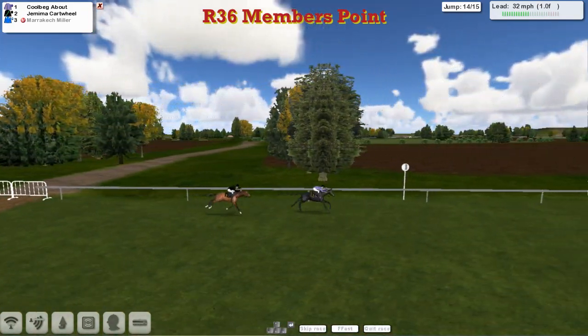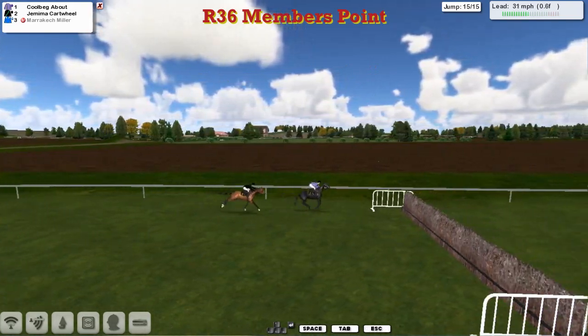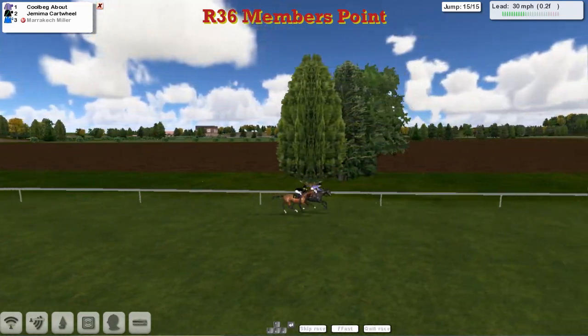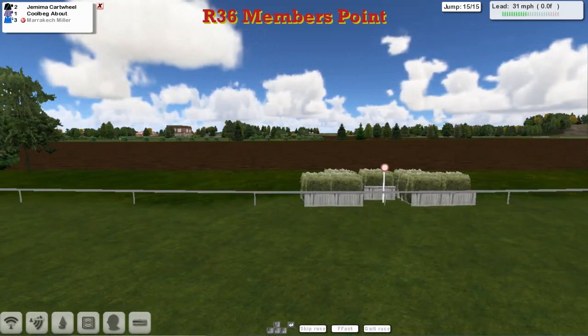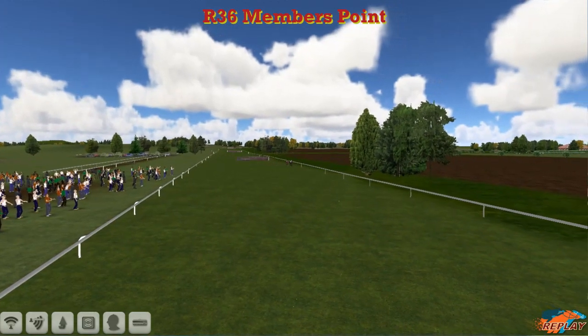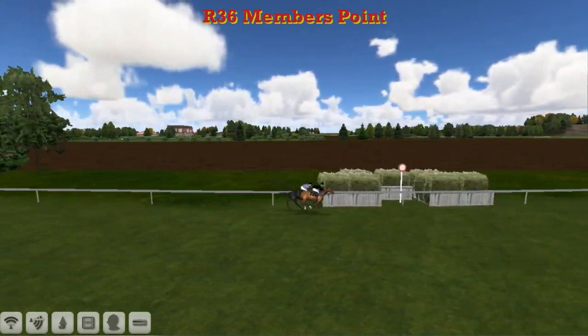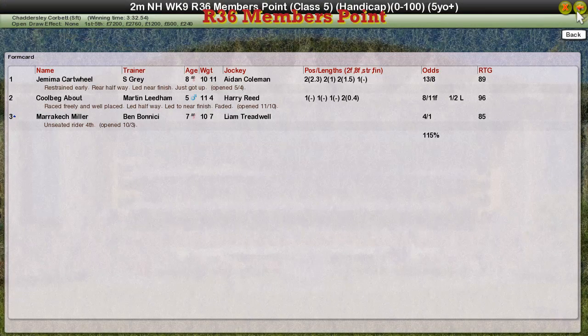Inside the final furlong now, just one to take. It's Corbegg About — Martin's going to take this. Here comes Jemima Cartwolf starting to chase him down. They go over the last — it's Corbegg About, but there's not much of a run-in here. Corbegg About is tiring. The seven-pound pull for Jemima — Jemima Cartwolf is just going to take this from Corbegg About! A win for Stu Gray. Nice one — a sixth home to chase women of the season, chasing down James Shea's nine wins. Just nods him on the finishing line. A win for Jemima Cartwolf; second was Corbegg About for Martin Liddell. Poor old Marrakech Myla for Ben Benici didn't make it round. Thank you very much.